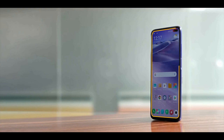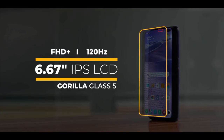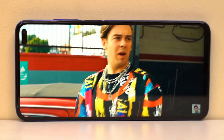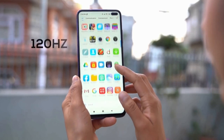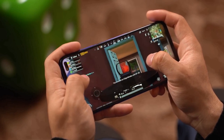Poco X2 features a 6.6-inch Full HD Plus resolution LCD screen with a dual punch hole cutout in the top right corner. It gives the display a 20 by 9 aspect ratio which offers a wider screen estate for viewing videos or playing games. The highlight of the display is that it supports a 120Hz refresh rate, which offers smooth navigation and helps improve the gaming experience.